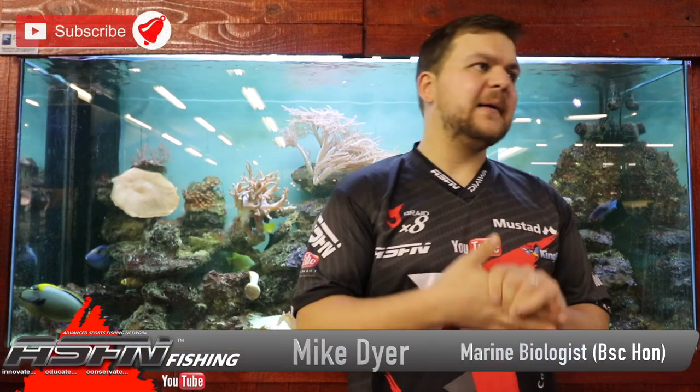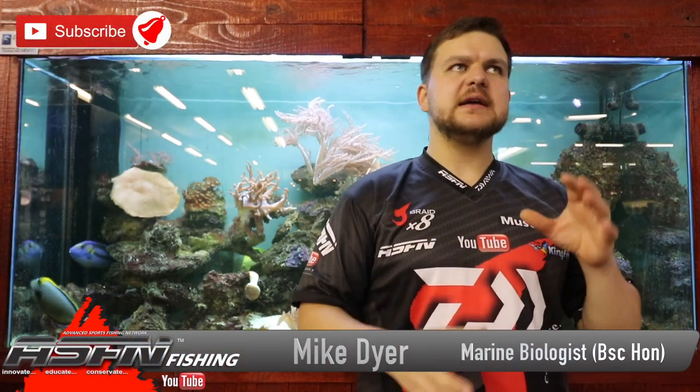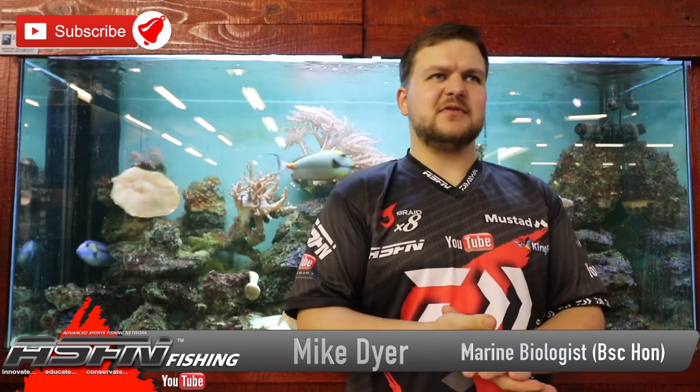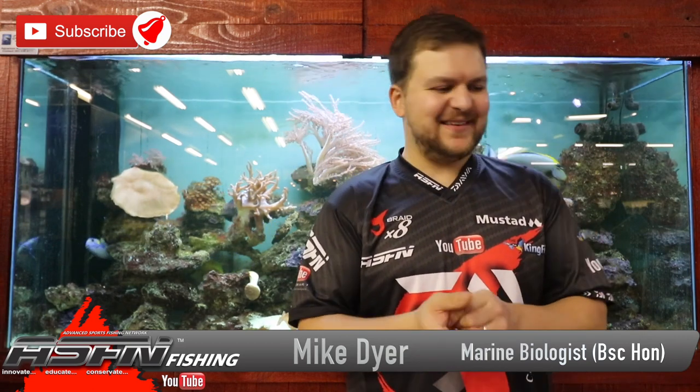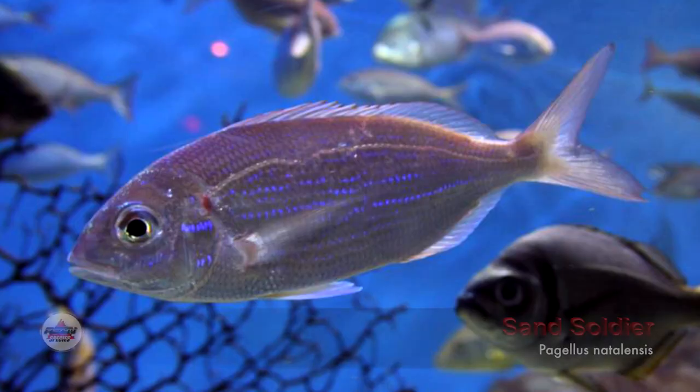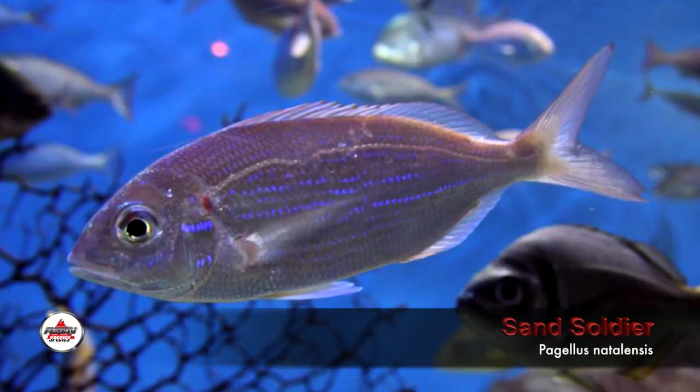Good morning guys and girls. Today we've got a nice one — I'm trying to put this as politically correct as possible because these fish actually annoy the hell out of me. We're talking about the sand soldier today, often called a red chortor. The 'red' comes from the color, and 'chortor' from the sound it makes, similar to a grunter — they grate at the back and make that sort of grunting sound.